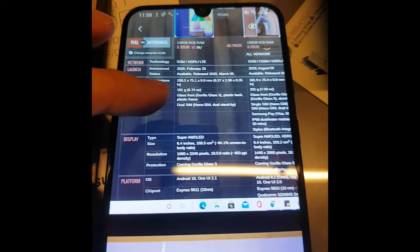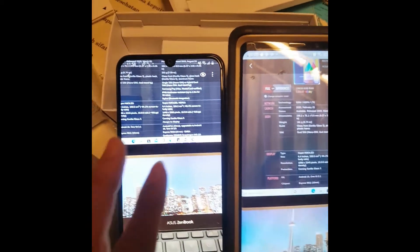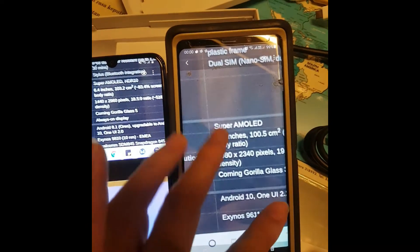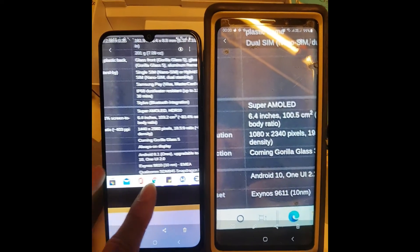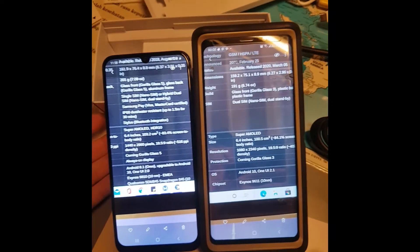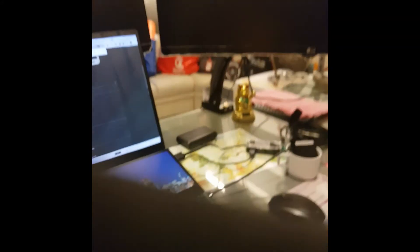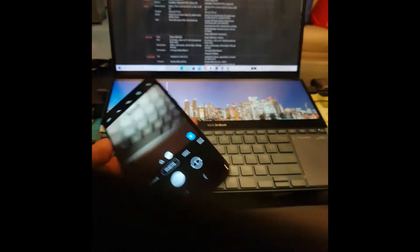Let me put them side by side - that's the Note 9, this one is sharper. The Note 9 camera is better in terms of focus. It's pretty hard to believe - let me try automatic mode on the M31.